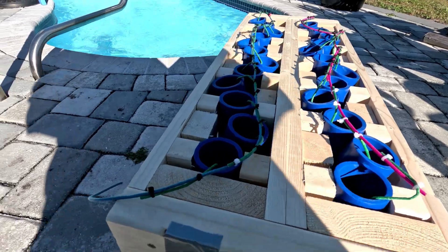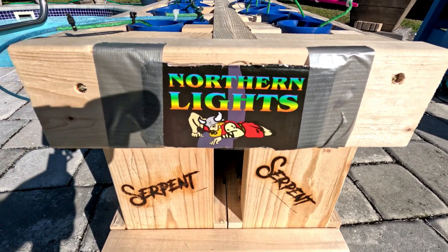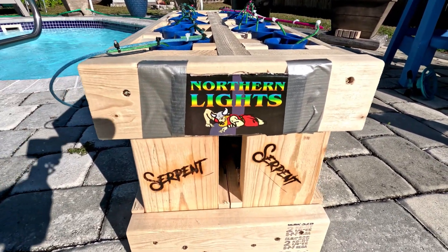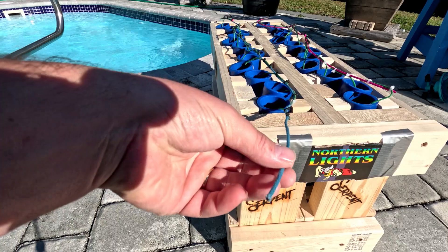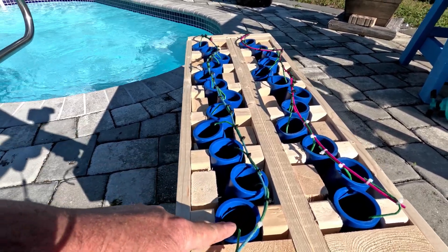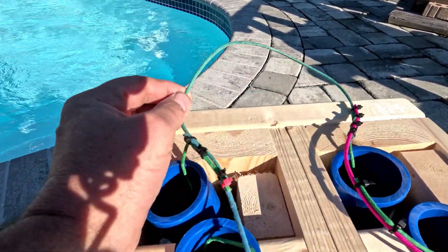It took a minute to string these Northern Lights shells together — there are 24 of them, zigzagging — but let's see what I've got here. I cut out a label from the box and put it onto the rack: Northern Lights, with a little Viking logo. Here's the starting fuse right here — this is the first shell, and at the end is number 12.